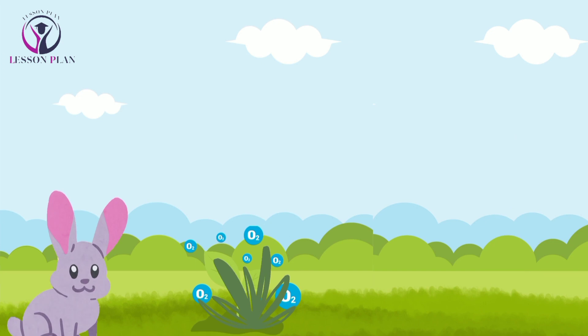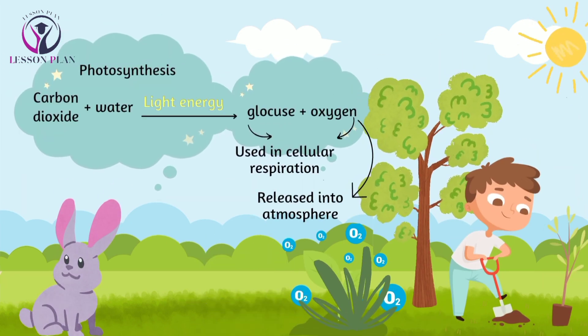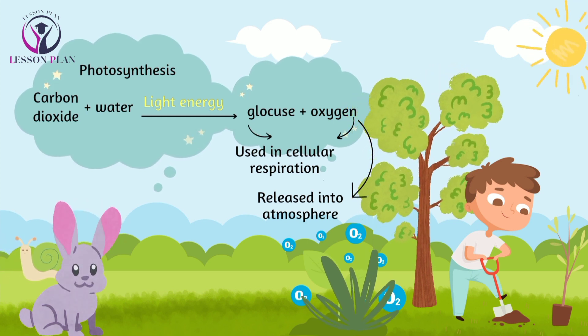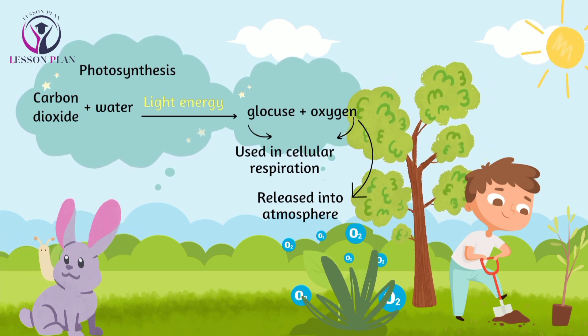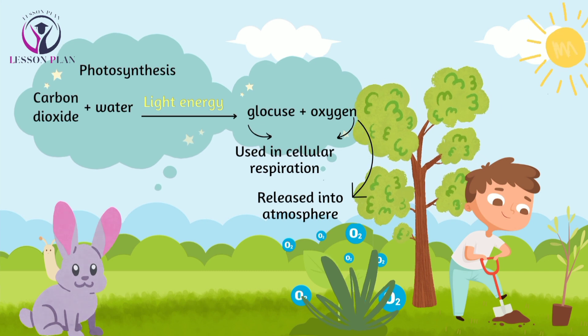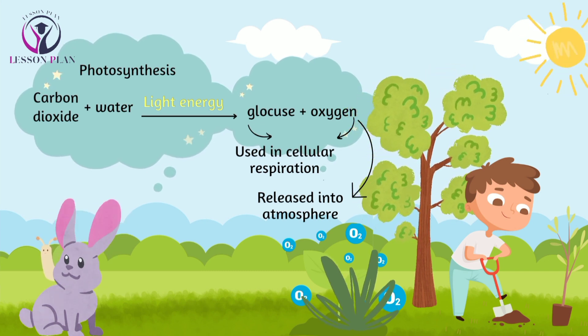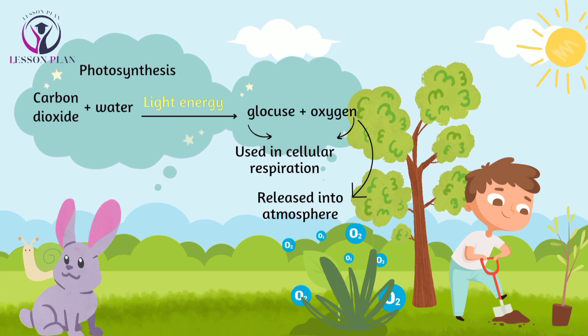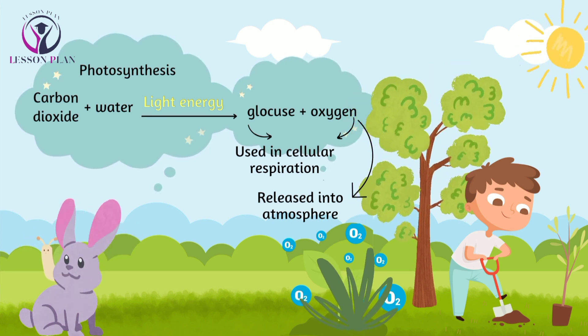And science explorers, there you have it — the magical process of photosynthesis. A plant takes carbon dioxide from air, mixes it with water, and processes it with sunlight to produce glucose and oxygen. These glucose and oxygen are used by the cellular respiration of all living things.